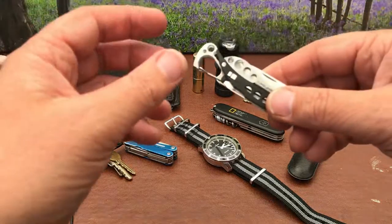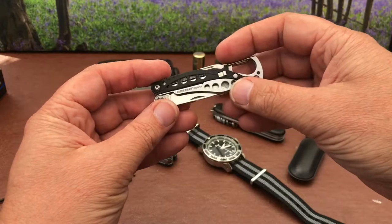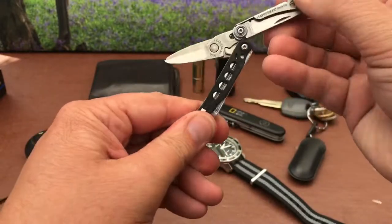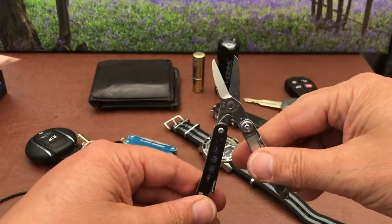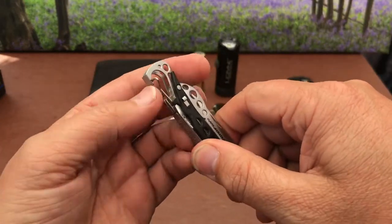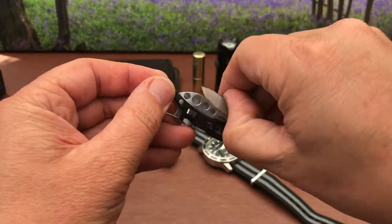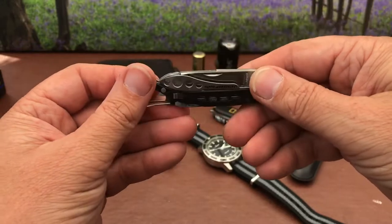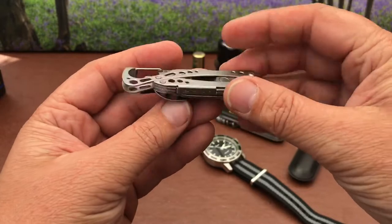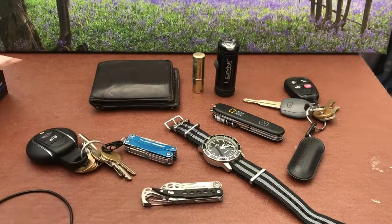I also wear on my belt clip, if I'm wearing jeans or shorts or anything with a belt loop, my Leatherman Style — this stays on me all the time. This is my scissors version; you can get these with pliers or scissors. It's got a really nice decent pair of scissors, a bottle opener, tweezers, a little sharp blade, a nail file and screwdriver. A great little one that just clips on my belt loop all the time.